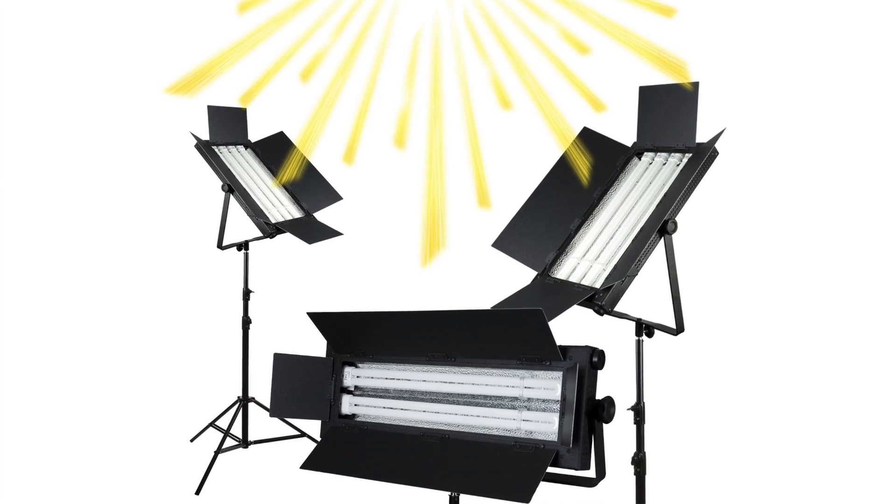Hey everybody, Shana here again with Wakefram Media with another tip on how to get your company's YouTube game on point. So today we're going to talk about lighting. I personally think that lighting is the absolute most important element when it comes to creating any type of video.